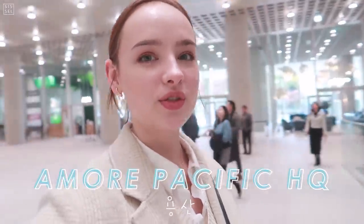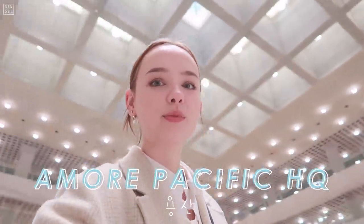This is the Amorepacific headquarters in Yongsan. It's a huge building with a ton of floors. And one day, Sisul will be the CEO of a building like this.